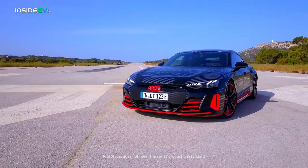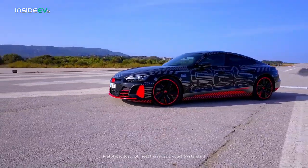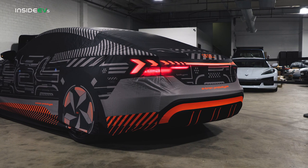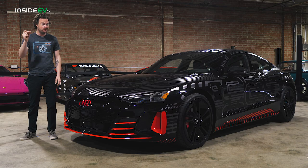Well, apparently the folks at Audi forgot to say the release word, because their customers have been clamoring for bodywork that looks like the original e-tron concept car, and unfortunately their only option is this admittedly very, very cool indoor car cover — until now.